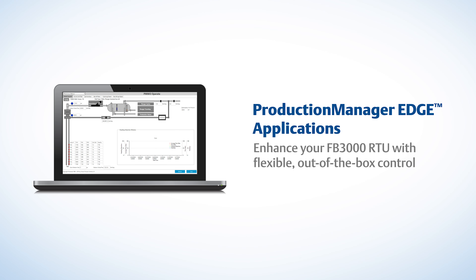We're also introducing an exciting new suite of Production Manager Edge applications that you can add to your FB 3000 RTU for flexible out-of-the-box control. These apps track every single fluid down to the last molecule and automatically manage those fluids for optimal results. No complex programming required. Take a standardized approach across all your assets with the confidence you're adopting best practices from across the industry. Every Production Manager Edge app has been built by engineers with more than 20 years of experience in using automation to optimize production.